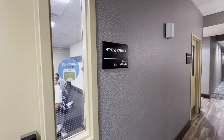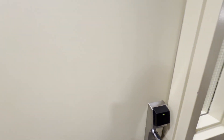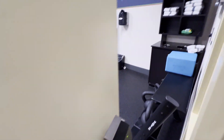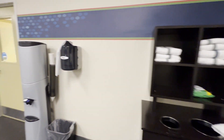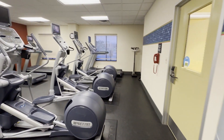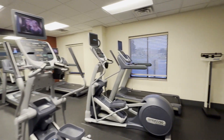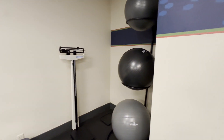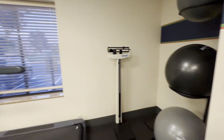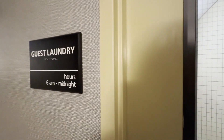They also have a fitness center open from 6 AM to midnight. They do have towels in there, a water station, a couple of bikes, and some treadmills — not very big, pretty small. There's a scale and some exercise balls. They also have a guest laundry room that's open 6 AM to midnight.